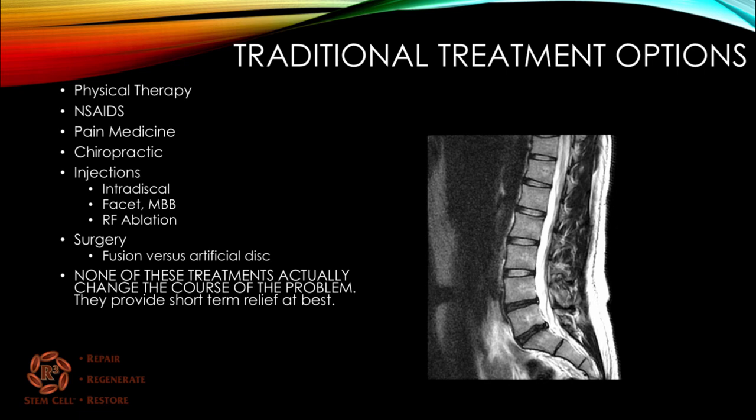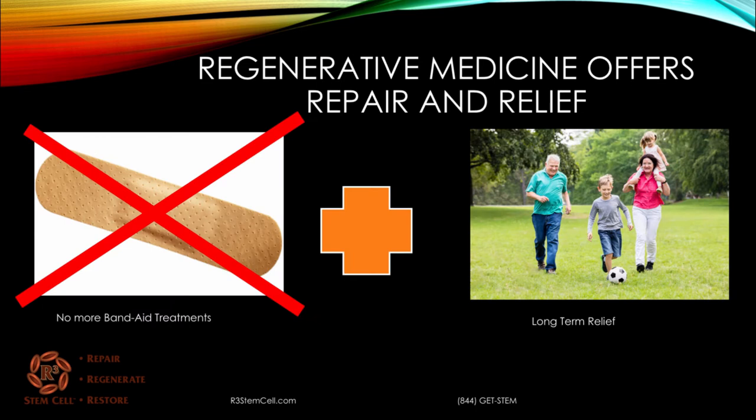None of these treatments actually changes the course of the problem or makes the disc regain height and regain its function. They provide short-term relief at best, and surgery is actually kind of a roll of the dice. Regenerative medicine is here now with stem cell therapy, and the beauty of it is it's no more band-aid — it actually repairs, regenerates, and can offer long-term relief, allowing patients to get back to doing what they want to do: play with their grandkids, perform elite athletics, or just be a weekend warrior.